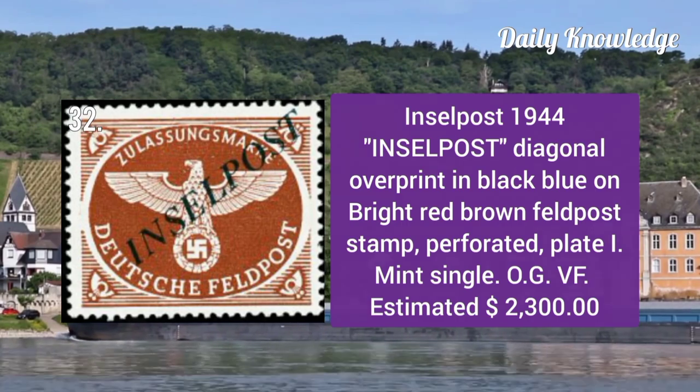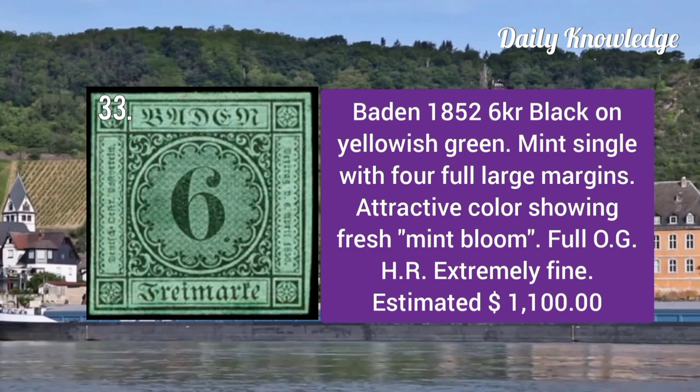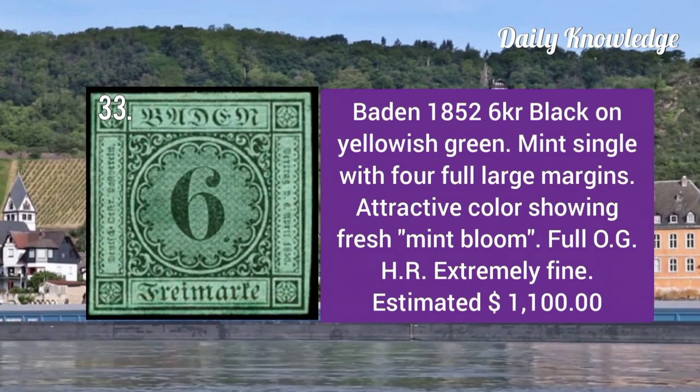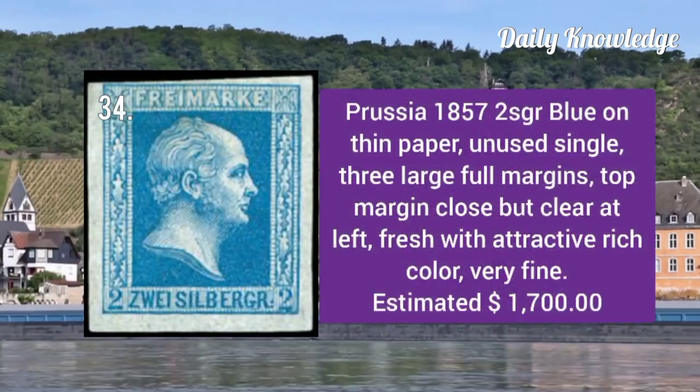Insel Post 1944: diagonal overprint in black blue on bright red brown feldpost stamp, perforated, plate one. Baden 1852: 6kr black on yellowish green, a mint single with four large even margins, attractive color, and full original gum.